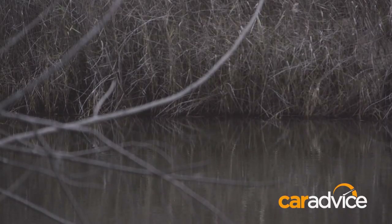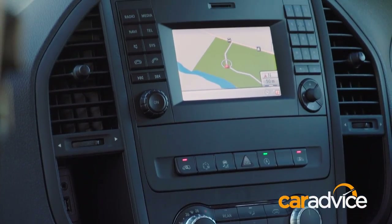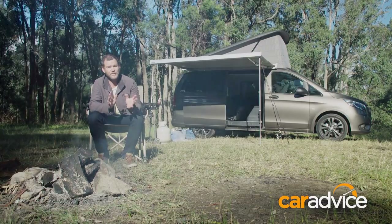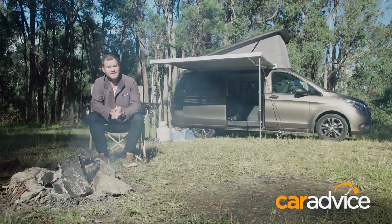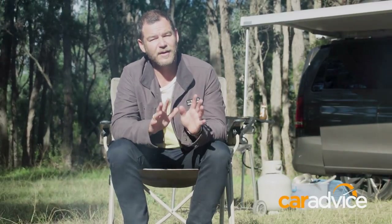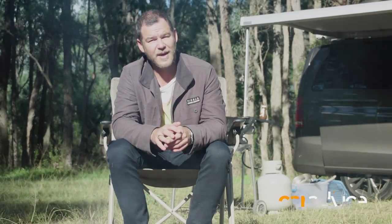Starting at around $65,000, the Mercedes Marco Polo Activity is built for the discerning traveller. The fittings inside are great, it's exceptional on the road, and it's more than capable for overnight stays as we've done here. In fact, it's one of, if not the only showroom-floor-available camper van, with more than enough to get you started straight off the bat.